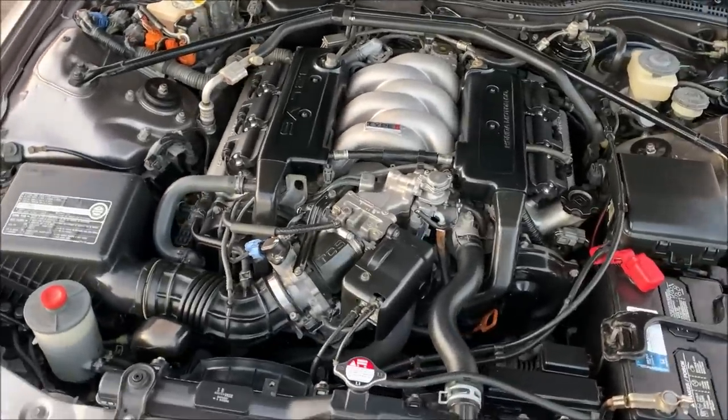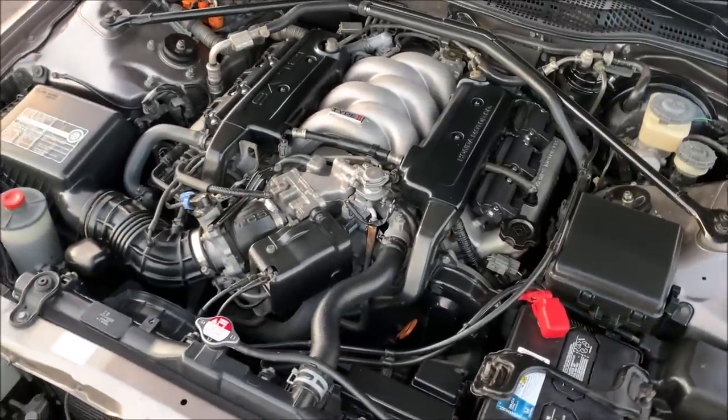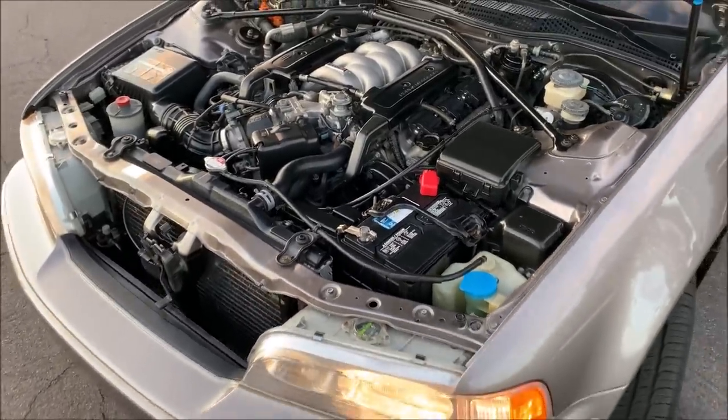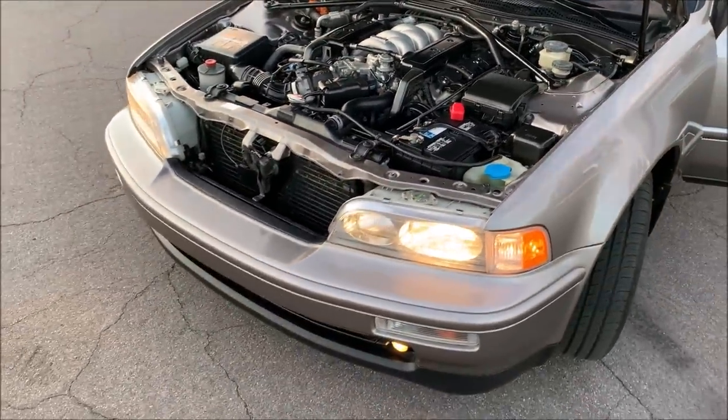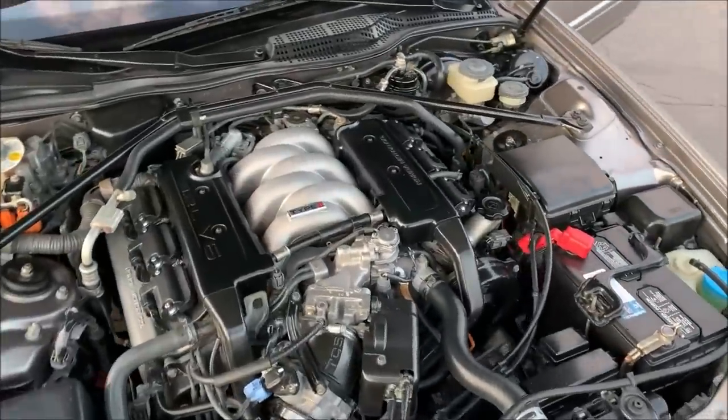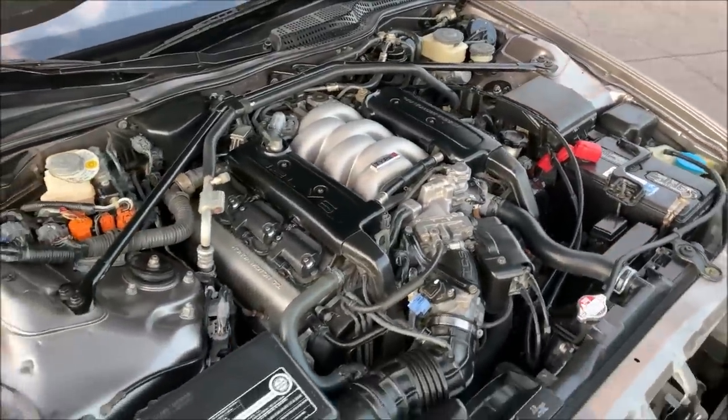This car has just a touch under 162,000 miles on it, and I've put on about 30,000 of those over my 12 years of ownership. So if I had to call any specific car my garage queen, this might be it.